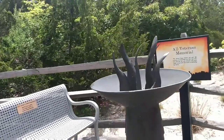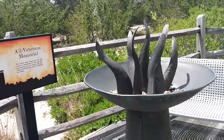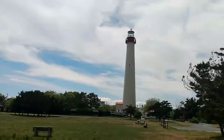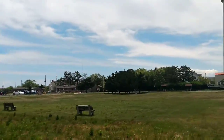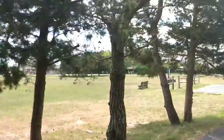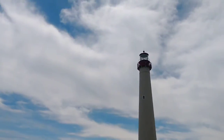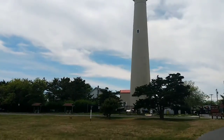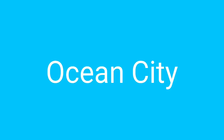This was found in the back — they have a veterans memorial. Here is the Cape May lighthouse area. There's a lot to do here: some nature trails, a bird conservatory, and then there's the lighthouse if you so desire. This is at Cape May Point.